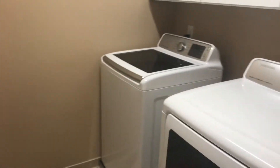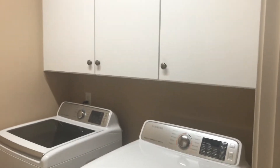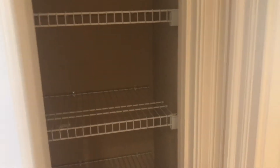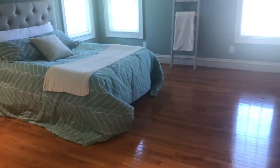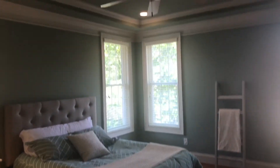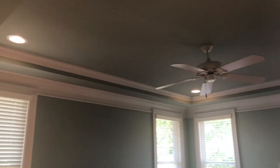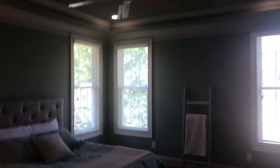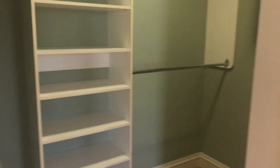This is the laundry on the first floor — it has cabinets. Then we have a linen closet. This is the master bedroom, very bright with a tray ceiling, recessed lighting, and a fan. It has a nice closet with built-ins.